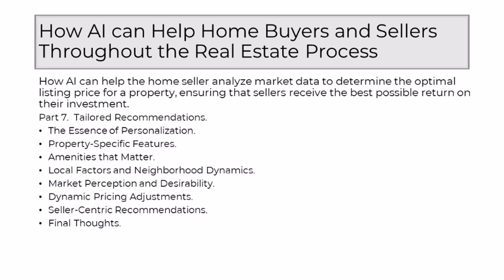The era of generic pricing strategies has given way to a more nuanced and personalized approach, guided by the capabilities of AI. As a seasoned realtor, I recognize that this shift represents a fundamental evolution in how we understand and determine the optimal listing price. It's a journey where the individuality of each property is celebrated, and the art of pricing becomes a collaborative endeavor between human expertise and the precision of AI-driven personalization.